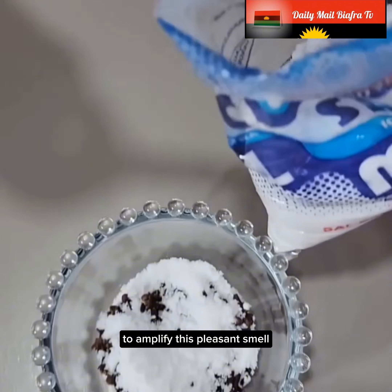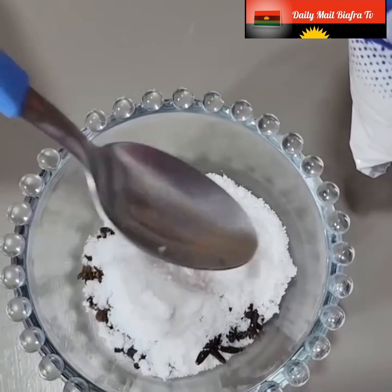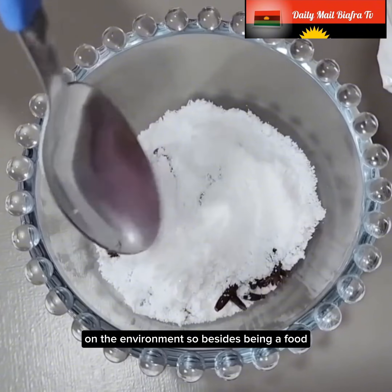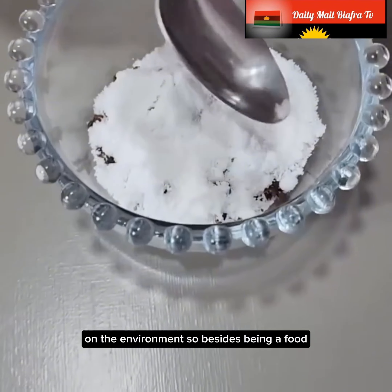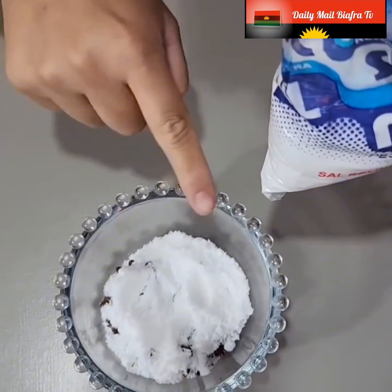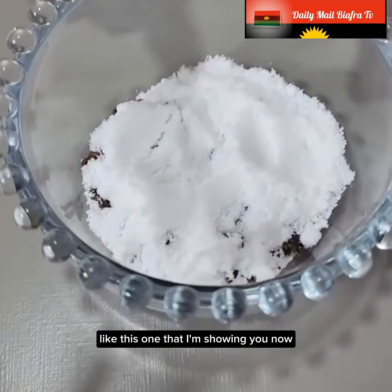You know that salt has the function to keep the smell in the environment. So besides being a food, it also has other functions, like this one that I'm showing you now.